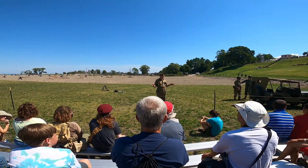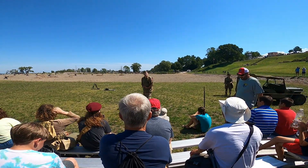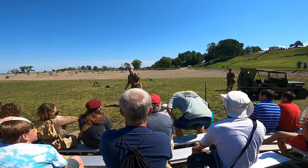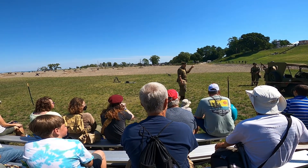So now, this gun here is probably, in my opinion, my favorite gun of all time. And anybody that sees it knows exactly what it is — the Tommy gun.